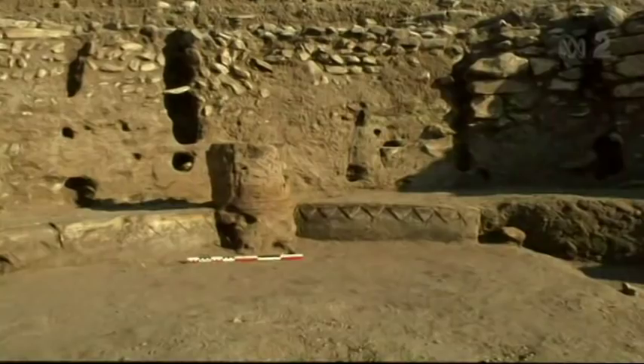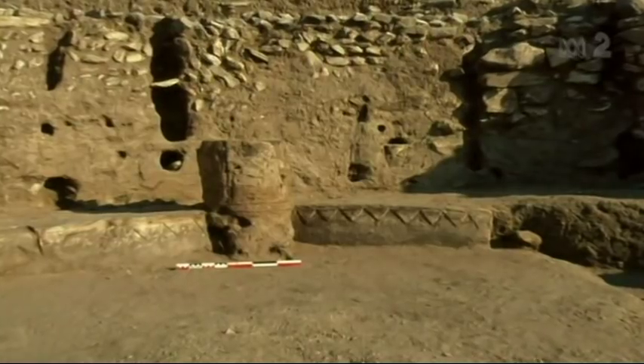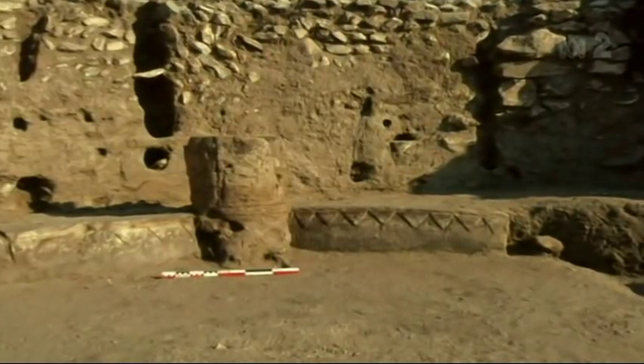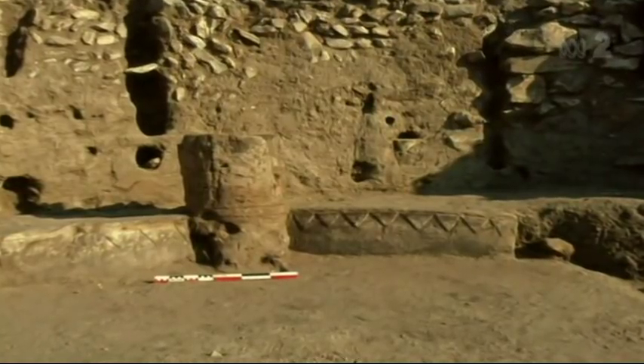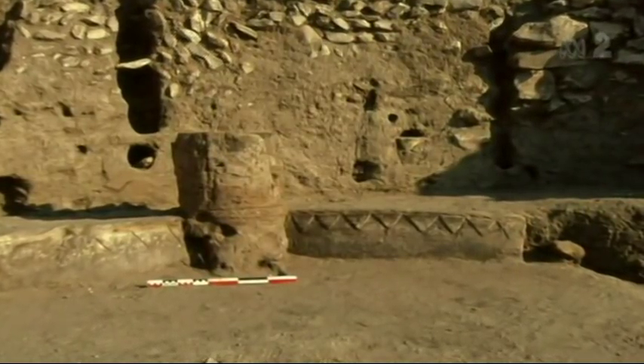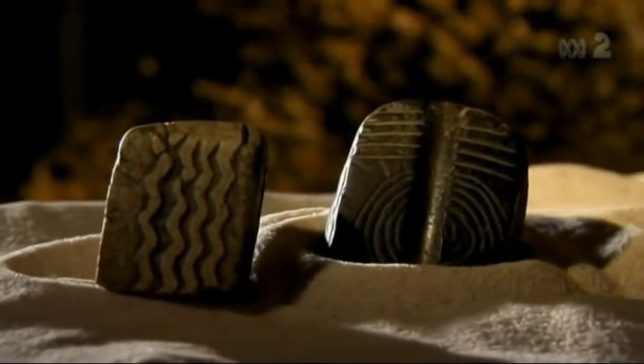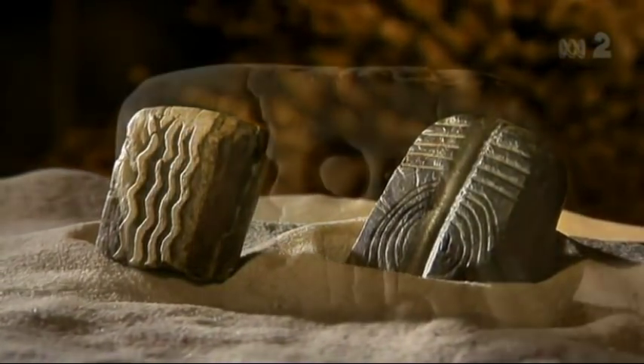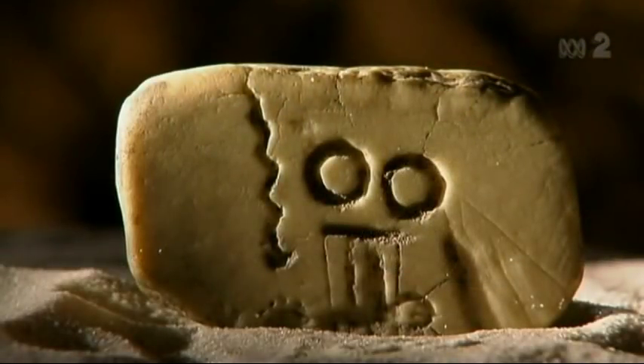They're not normal houses, they're not meeting rooms for political debate. They're some kind of special building in which some kind of special activities go on. So I think you probably have to think in terms of religious activity, religious belief systems operating at all sorts of different levels. People were coming together to worship. They left small stone tokens with intricate designs. Their meaning remains unknown.